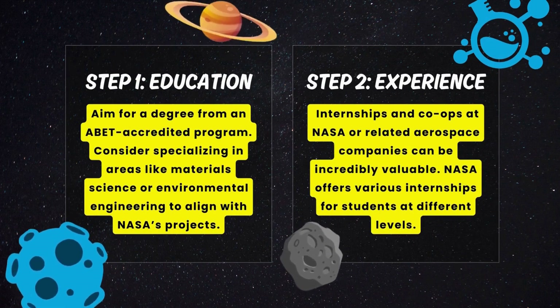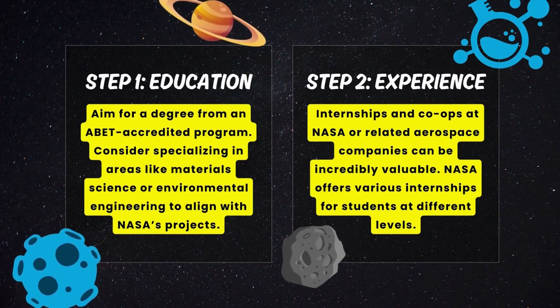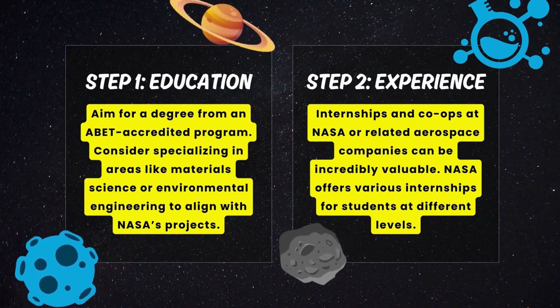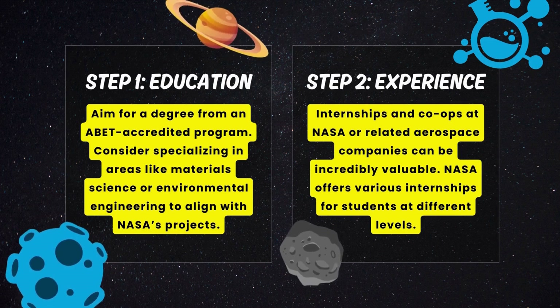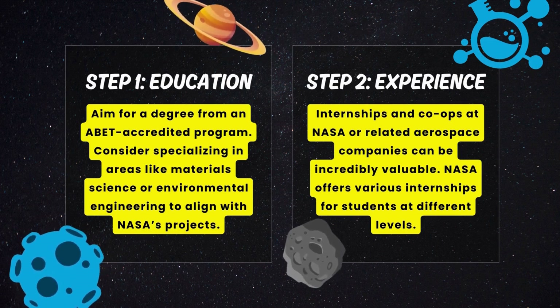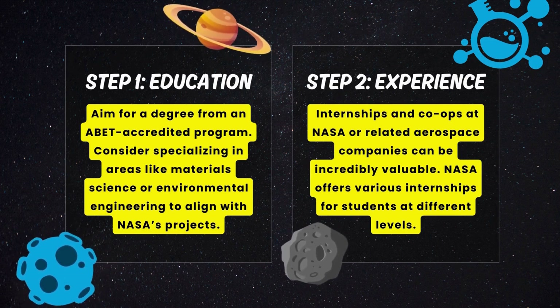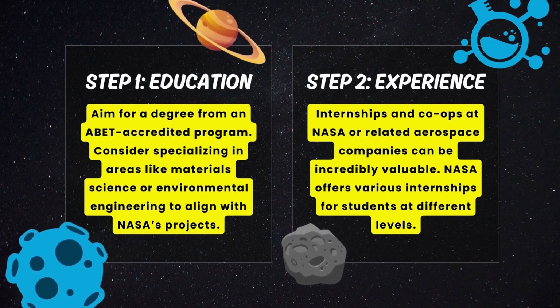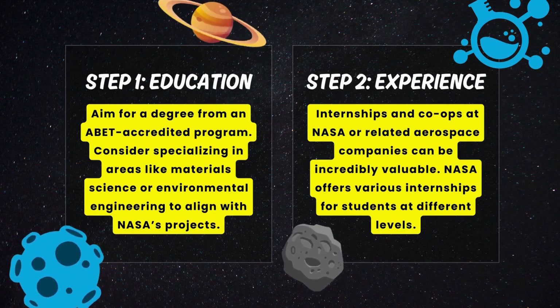Step number two: Gaining experience. Internships and co-ops at NASA or related aerospace companies can be incredibly valuable. NASA offers various internships for students at different levels. Real-world experience can make your resume stand out.